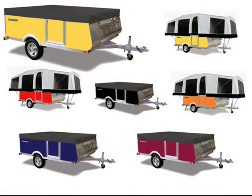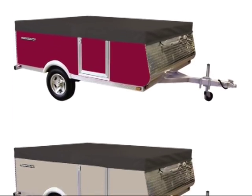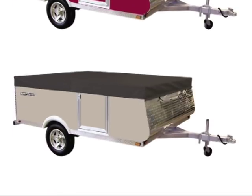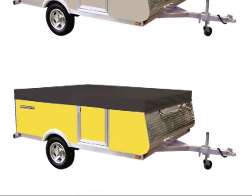Another great feature of the Quicksilver line is the multiple colors that our coaches are available in. Featuring durable diamond plate accents, consumers can choose a color to match their car or minivan, instead of the traditional choice of white, white, or white offered by other pop-up manufacturers.